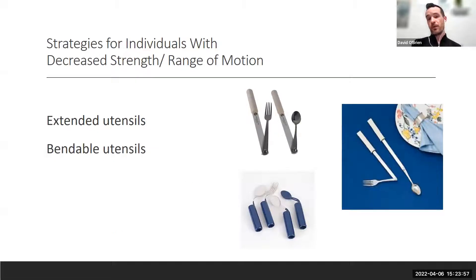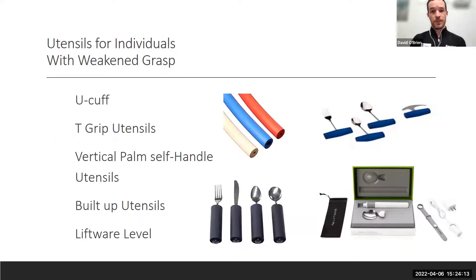For decreased strength or range of motion, there are extended utensils that bend out and straighten. Bendable utensils help if you have less forearm supination, pronation, or wrist extension and flexion. The U-cuff, especially for C5, C6, C7 folks, lets you put utensils directly in. Larger grip handles and foam tubing — very cheap — can be applied to a toothbrush, fork, or knife. There are also vertical palm handles and fancier options like Lift Ware.